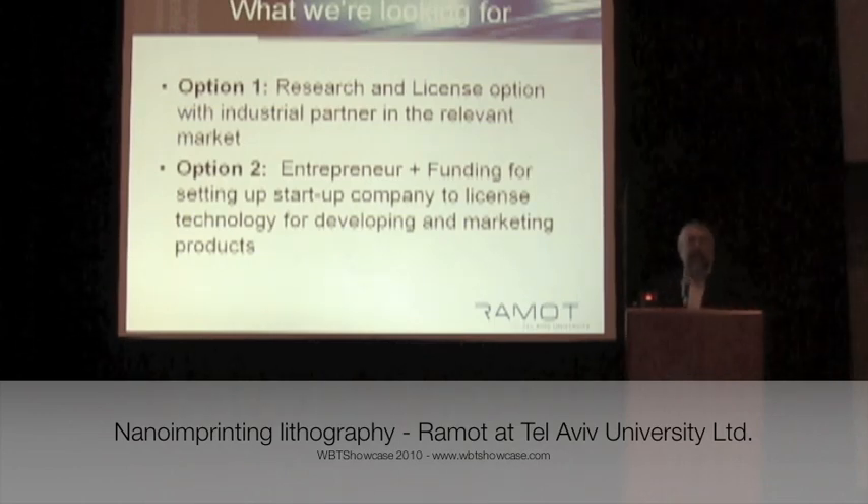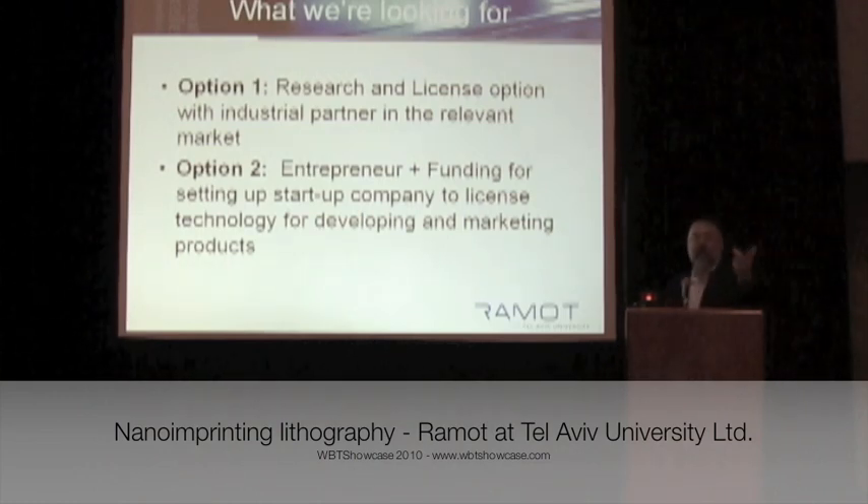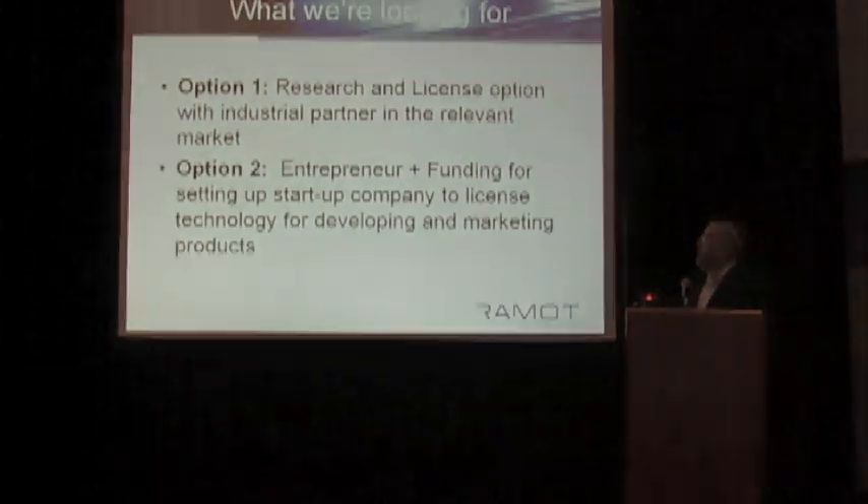What we're looking for: we're a university, we don't manufacture products, we don't have a management team — we have technology. We try to license out the technology. We go through two tracks: we're either looking for entrepreneurs who can set up a startup around the technology, or companies that want to branch out into different areas and are willing to in-license our technology.